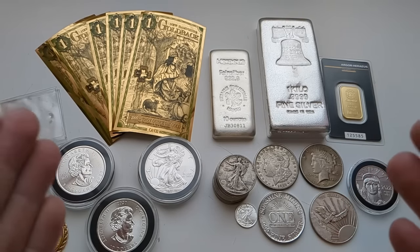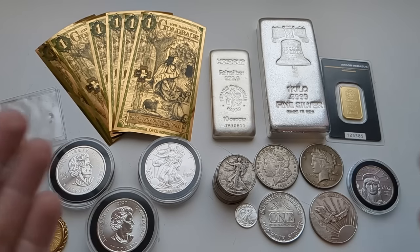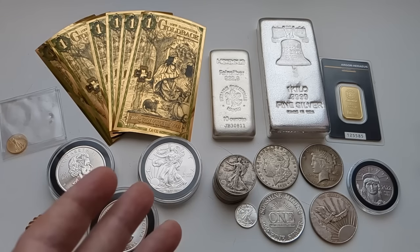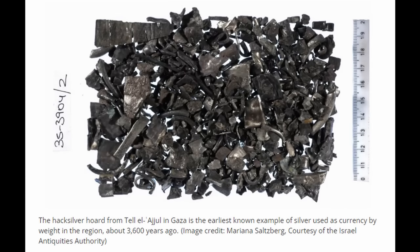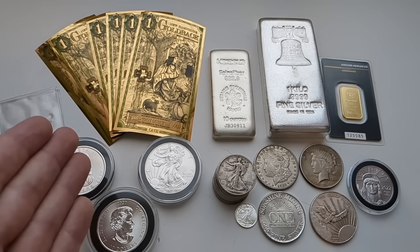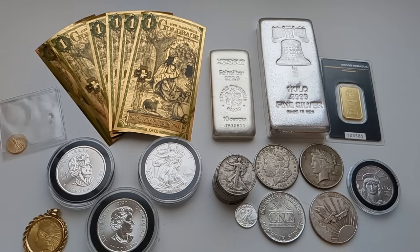Gold and silver are the big ones because they have the history of being money throughout human history. For thousands of years, gold and silver have been used as a unit of exchange, as currency. This goes back to maybe 1500 BCE. They've found caches of pieces of silver — not minted into coins, but little pieces of silver. You'd have your scale, weigh this stuff out, and use it as a means of exchange. The unit was the shekel back in the Middle East — that was actually a unit of weight related to silver.